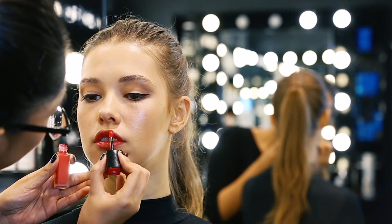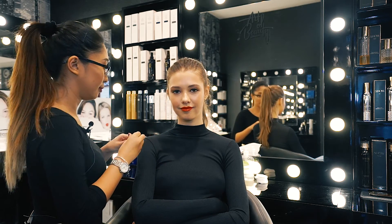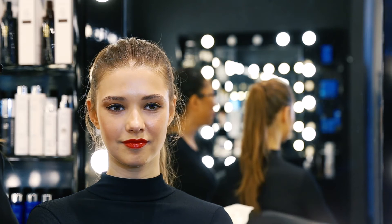Today I'm using Chanel Rouge Allure in 148. And that's done. So this is your iconic winged eyeliner and red lip makeup look.